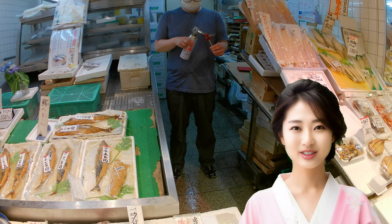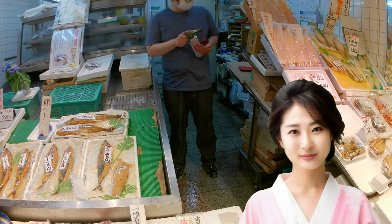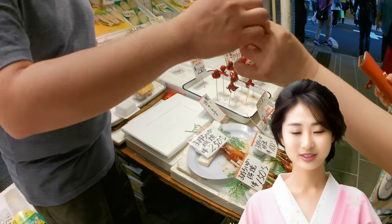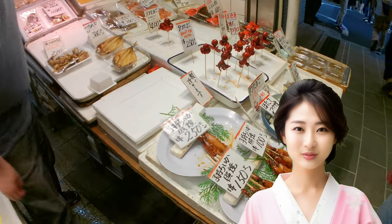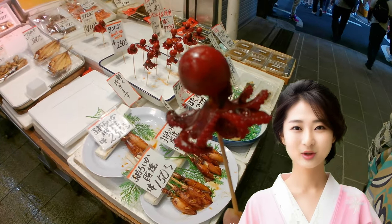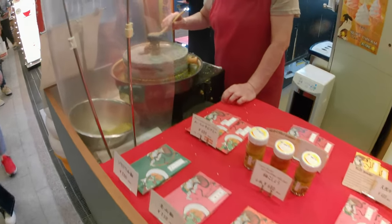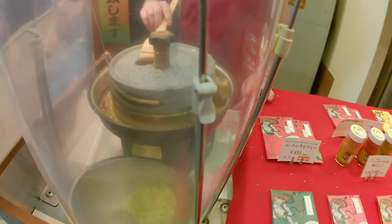There are also plenty of delicious, reasonably priced gourmet options you can't resist. However, since 2019, eating while walking in Nishiki Market has been prohibited due to increased tourism and the narrow streets. When you want to enjoy gourmet food from the market's shops, make sure to finish eating in front of the shop or eat inside the shop.